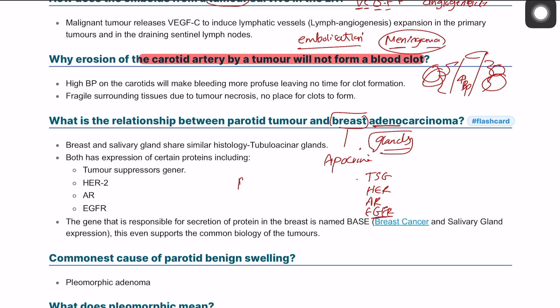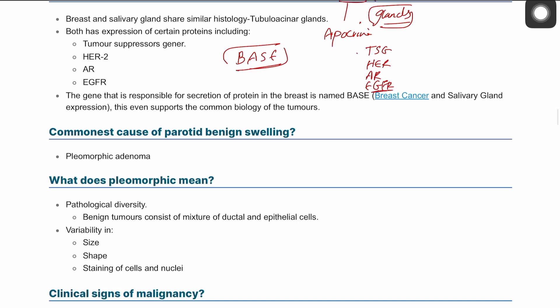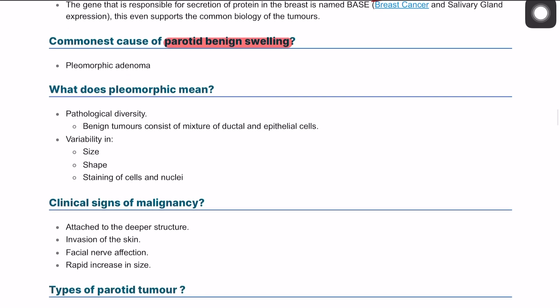There is also something called BASE — breast and salivary gland expression — which is present in both breast and parotid cancer. The most common cause of benign parotid swelling is pleomorphic adenoma. 'Pleio' means multi and 'morphic' refers to variation in shape, so there is variability in the size, shape, and staining of the nuclei of the cells.